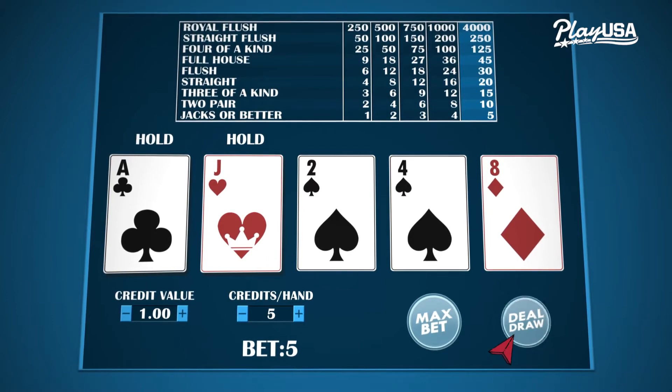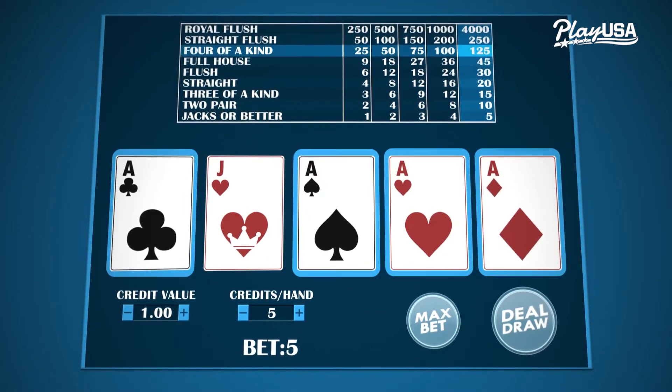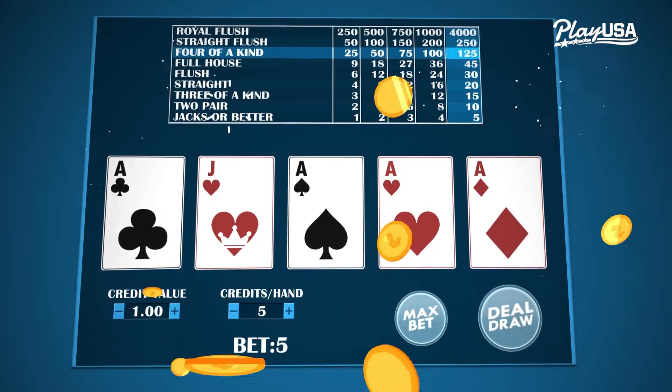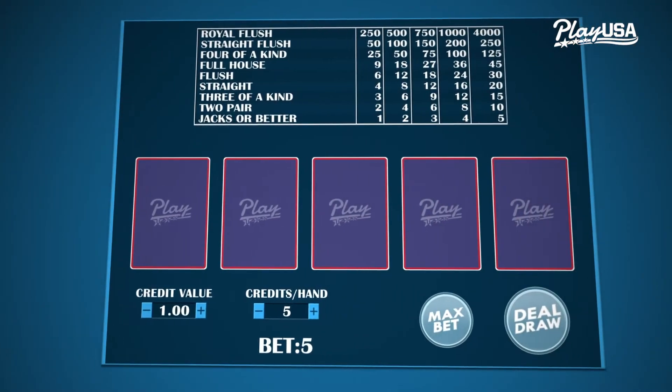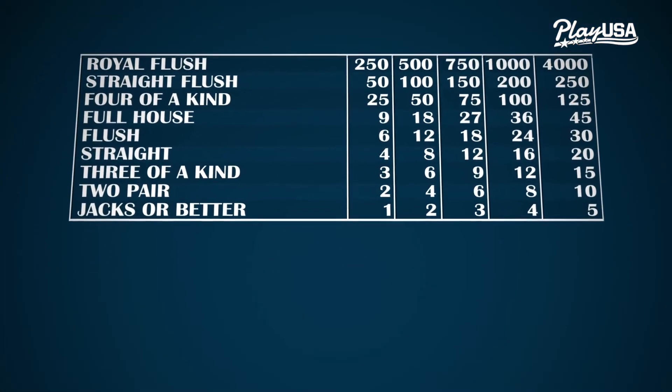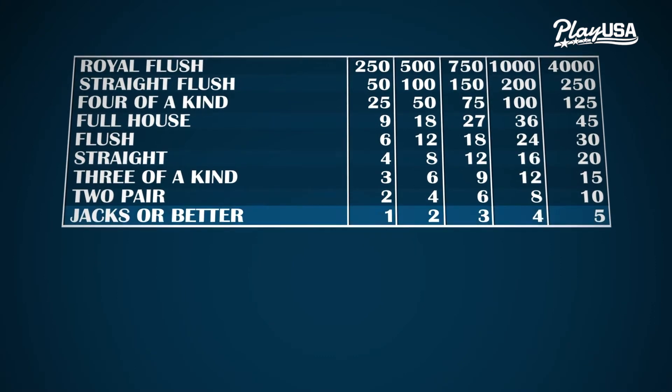Every hand starts with five random cards. Next, you choose which cards to hold and click the draw button to replace the others with new cards. If you make a qualifying five card poker hand you get paid out. You can see how much you win for each poker hand by looking at the pay table.